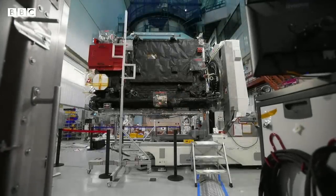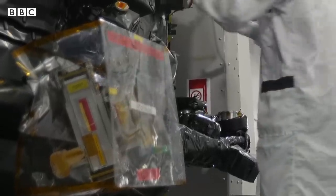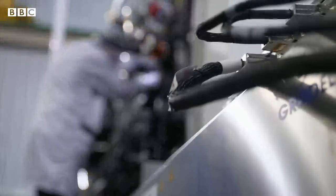At Airbus in Toulouse in France, engineers are putting the finishing touches to the spacecraft. It's called the Jupiter Icy Moons Explorer, or JUICE.